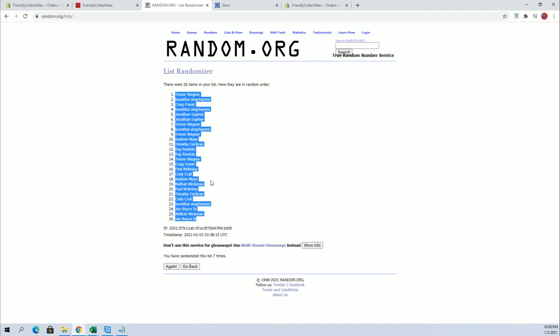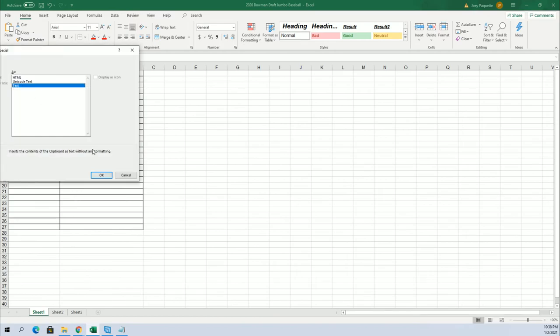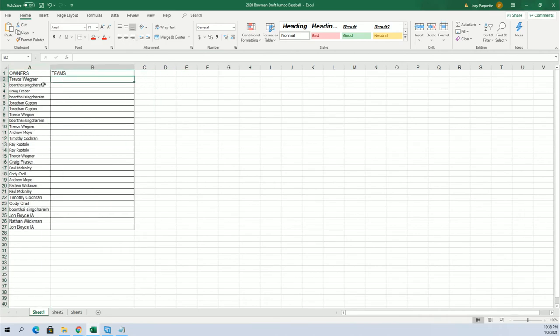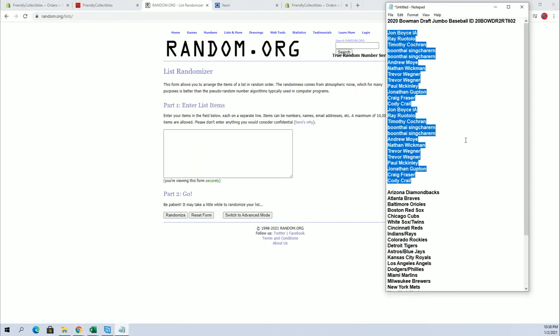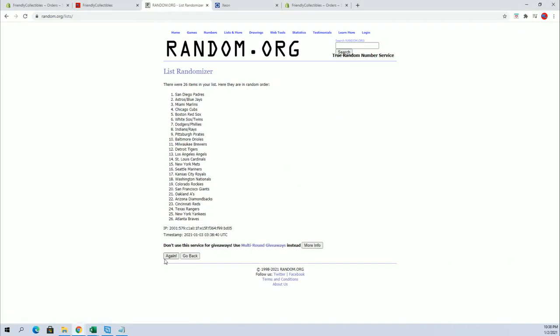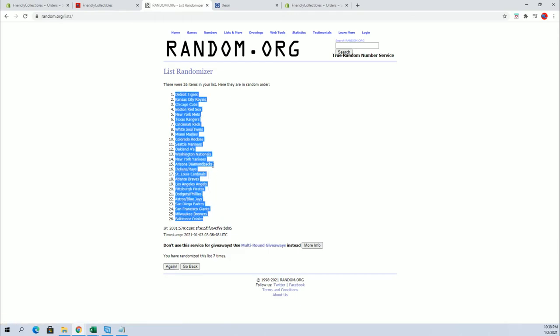Trade to John B. All right, let's do teams next. Where's my boy Chris B. at? I ain't seen Chris B. in a couple of days. Diamondbacks to the Nationals. Detroit to Baltimore.